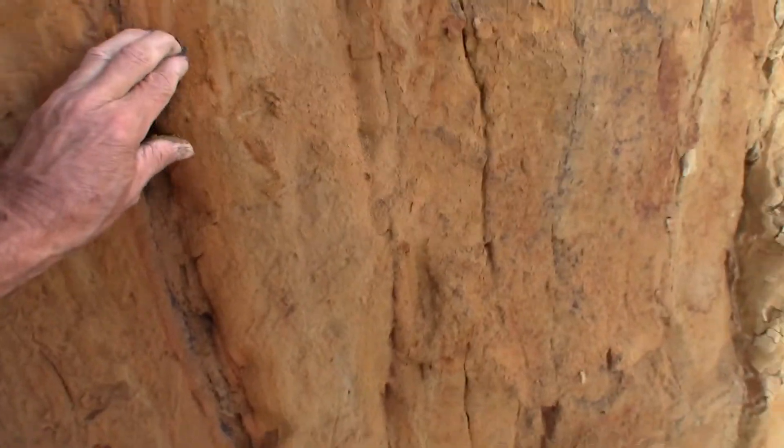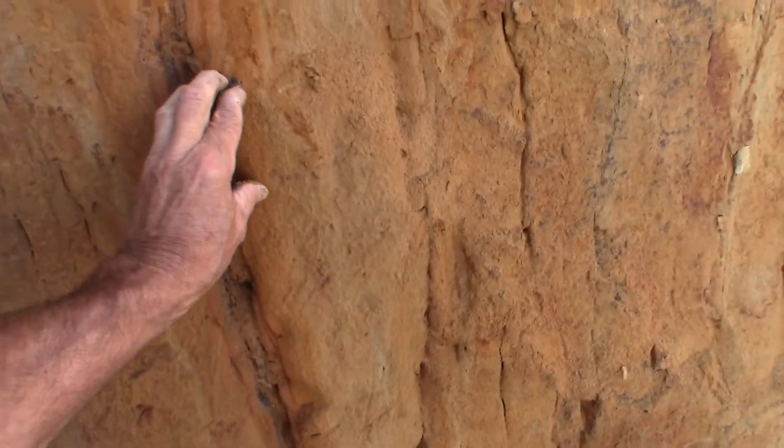Look at that — I'll take some home with me. Look how red that is. Really red.